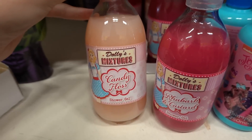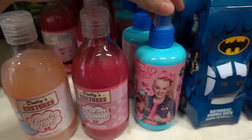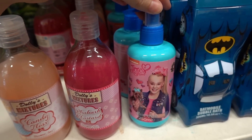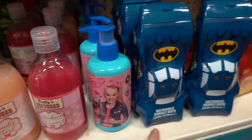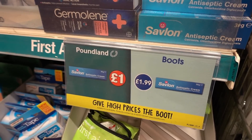I love these shower gels. They've got candy floss and they've also got rhubarb and custard. And if you know someone who likes Jojo Siwa, you can also get some shampoo. And over here you have a Batmobile bubble bath. Poundland, you are brutal.